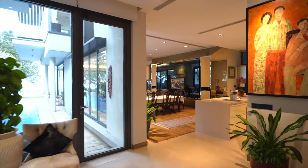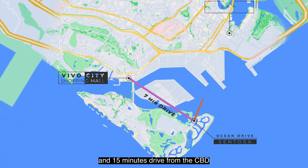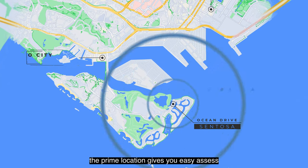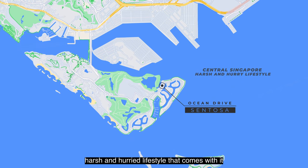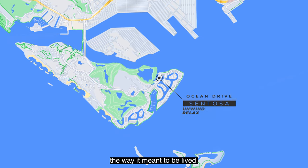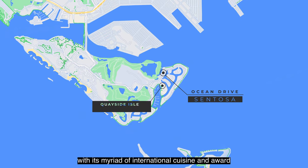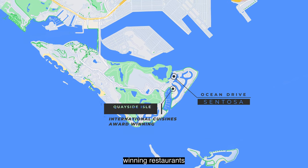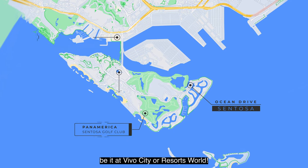A mere 7 minutes' drive from Vivo City and 15 minutes' drive from the CBD, the prime location gives you easy access to central Singapore without the harsh and hurried lifestyle that comes with it. Come home to unwind, relax and truly enjoy life the way it was meant to be lived. Eateries nearby include Quayside Isle with its array of international cuisine and award-winning restaurants, Pan Pacific at Sentosa Golf Club, and many more — be it at Vivo City or Resort World.